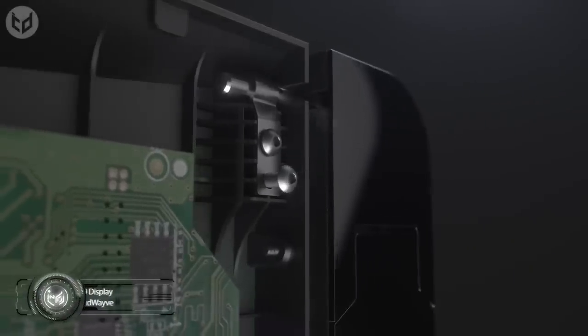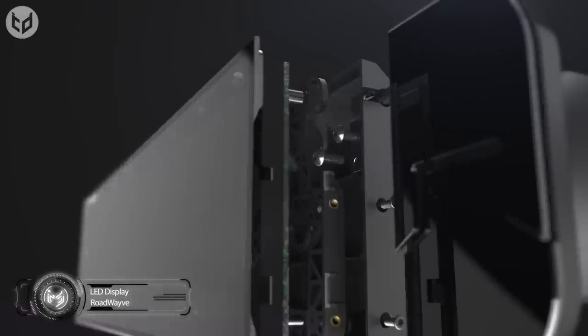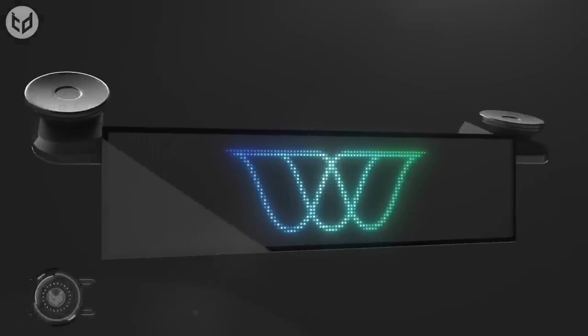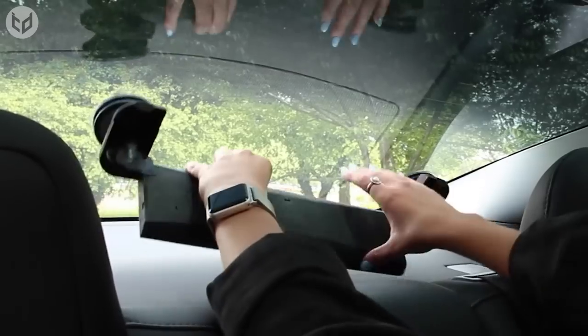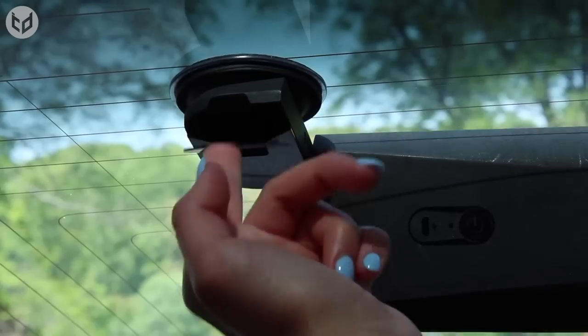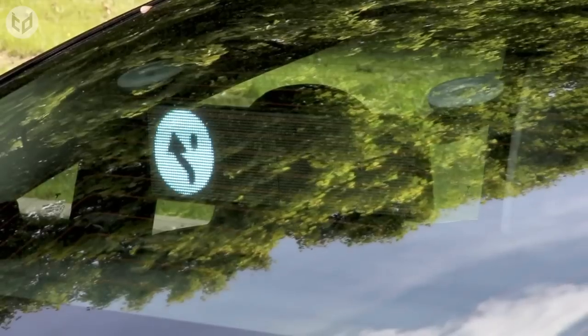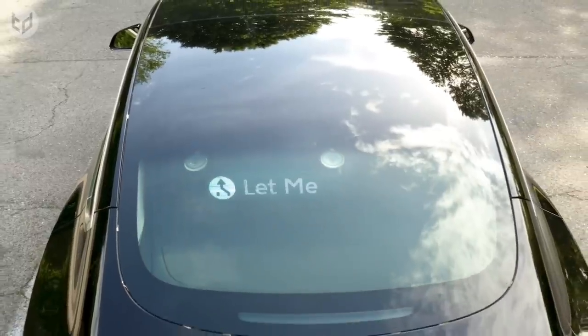Lighting Things Up is a successful Kickstarter project that received over four times its goal of $20,000. The RoadWave LED display is the brainchild of CEO John Stanley, who came up with the idea after experiencing an incident of road rage as a child. His goal was to create a device that could prevent such incidents in the future, and the result was this bright LED display that produces high-resolution messages for other drivers, facilitating a safer, less stressful environment on the road.